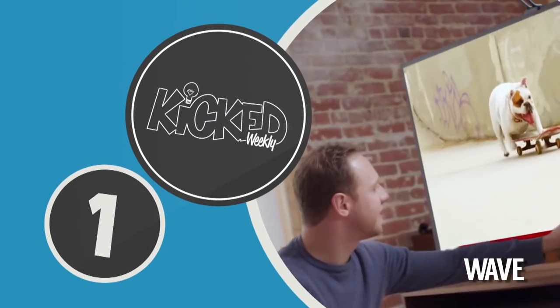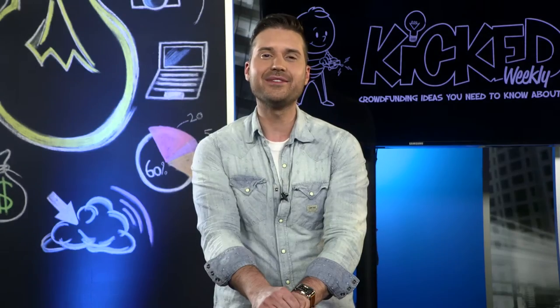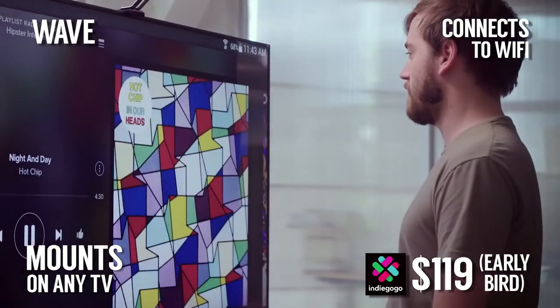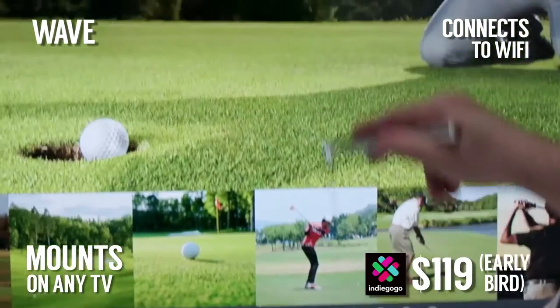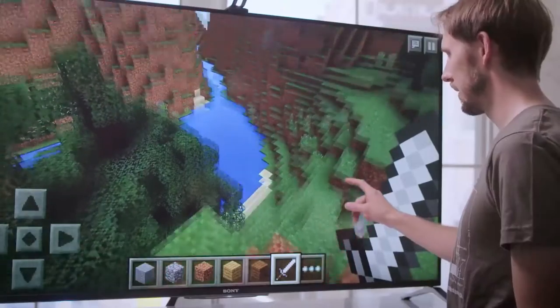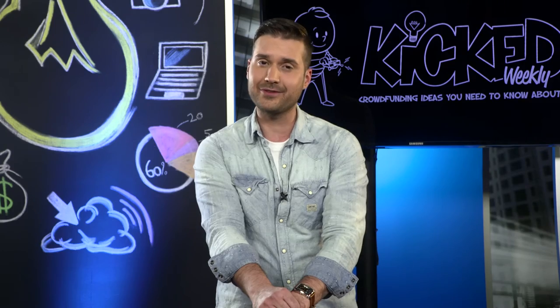Number one this week is the TouchJet Wave, a device that will turn your TV into a touch screen. Using infrared technology to track finger movements, you can now touch the screen to play games, control movie playback, browse the web, and hold interactive presentations. The included app means you can also keep the same functionality right from the comfort of your couch. The Wave installs quickly, can run any Android app, and even includes a stylus for drawing or keeping your fingerprints off the screen.